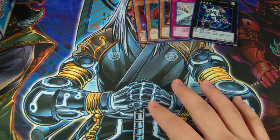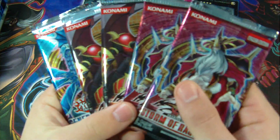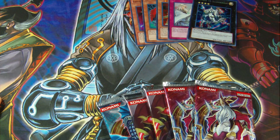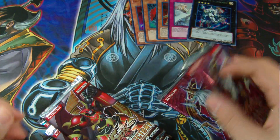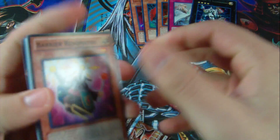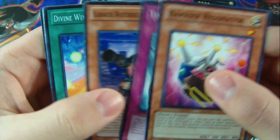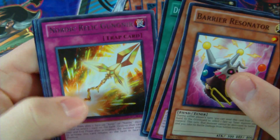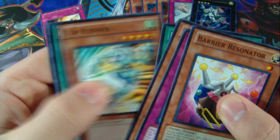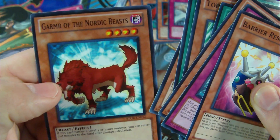For the packs we have two Storm of Ragnaroks, two Extreme Victories, and a Generation Force. Hopefully I can at least get a foil for you guys — I've seen some of these tin openings, it's pretty hard to pull a decent foil. So let's start with Storm of Ragnarok. We have a Barrier Resonator, Tiki Curse, Karakuri Watchdog, Divine Wind of Mist Valley, Nordic Relic Gungnir, Top Runner, Karakuri Cash Cache, Worm Jellies, and Garm of the Nordic Beasts.